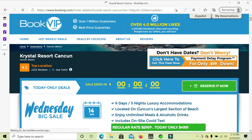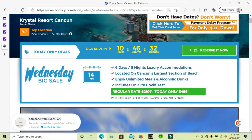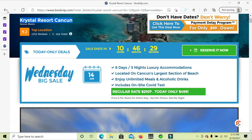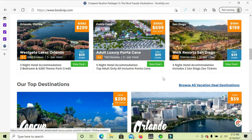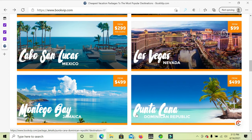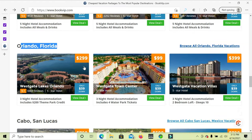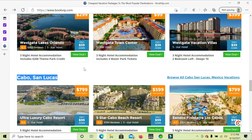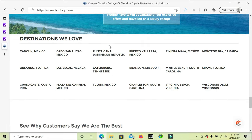If a package says it includes meals and drinks, then it is an all-you-can-eat, unlimited food resort — like Crystal Resort Cancun. This website has so many destinations: Cancun Mexico, Orlando Florida, Cabo San Lucas Mexico, Las Vegas Nevada, Montego Bay Jamaica, Punta Cana Dominican Republic. Deals are available all the time, even on holidays and weekends.